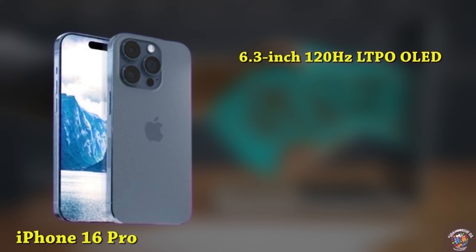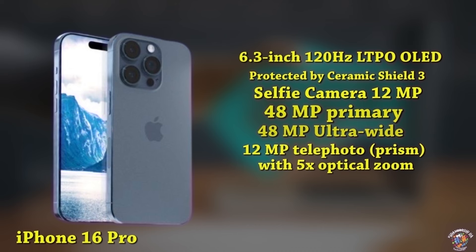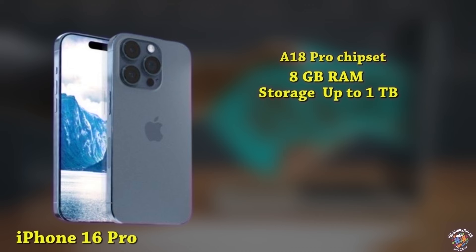iPhone 16 Pro Display: 6.3-inch 120Hz LTPO OLED display, taller aspect ratio, protected by Ceramic Shield 3. Design: new Dynamic Island covering the 12MP selfie camera and Face ID sensors. Cameras: 48MP primary camera, 48MP ultrawide, 12MP periscope telephoto camera with 5X optical zoom. Processor: A18 Pro chipset. Memory: 8GB RAM, up to 1TB storage. Battery: 3,450mAh; fast charging details unknown.